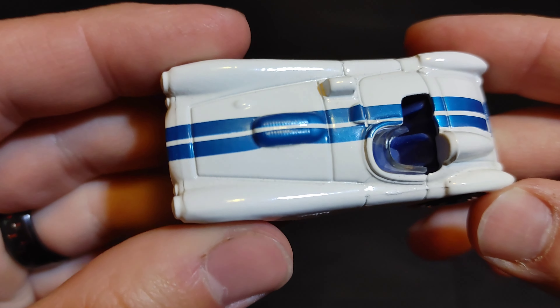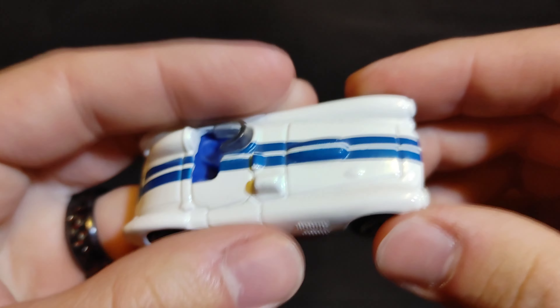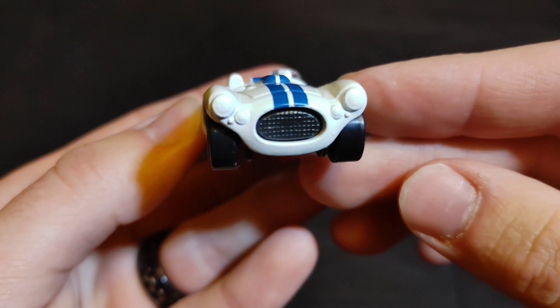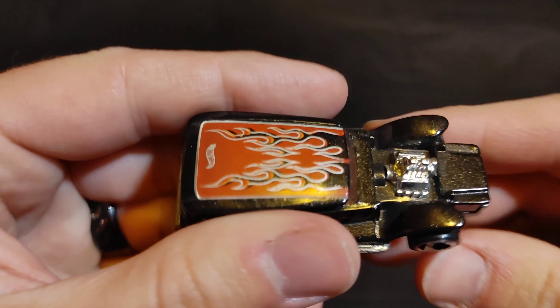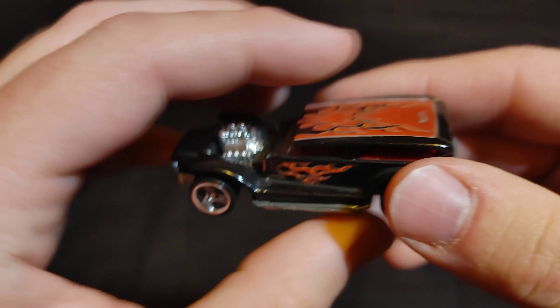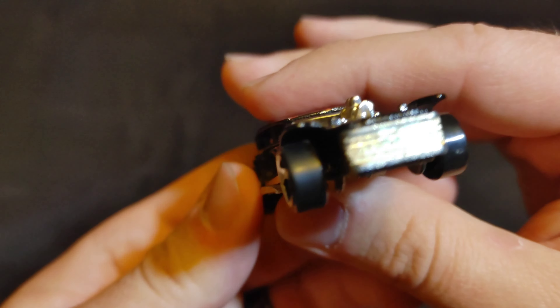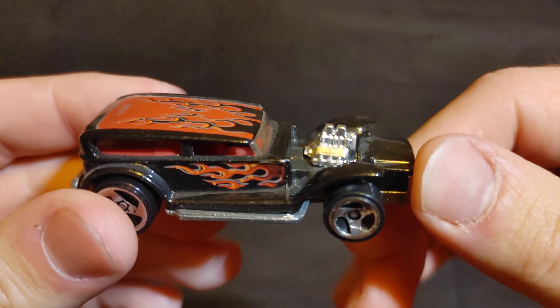Next we have a Cunningham C4R — put 'Cunningham C4R' in the comments. Then we have the Demon, an old-school Hot Wheels car. Put 'The Demon' in the comments section if you want this one to be your champion.